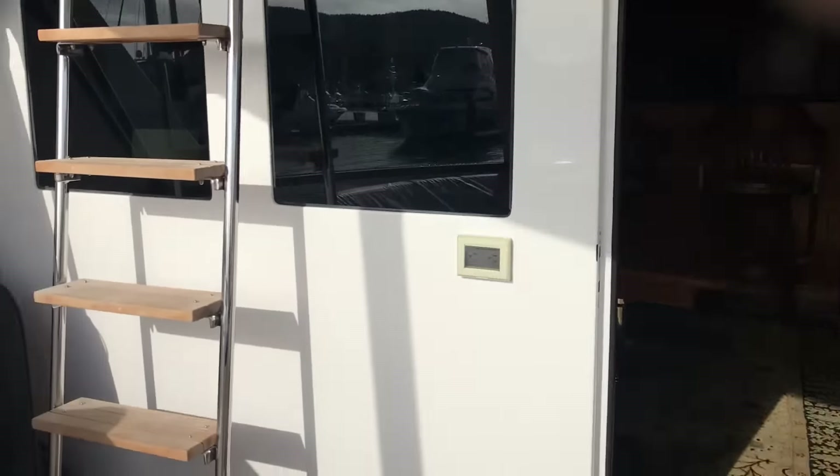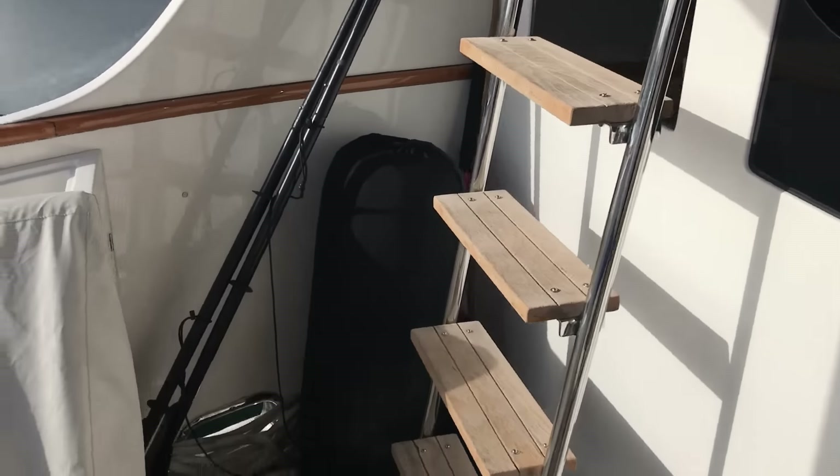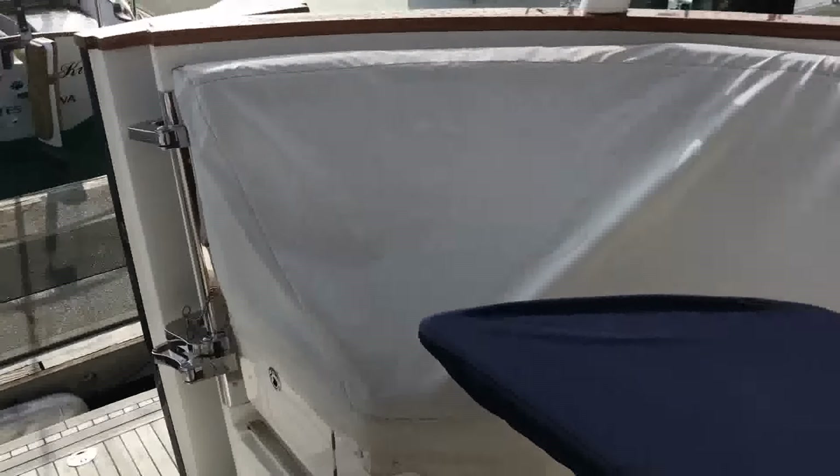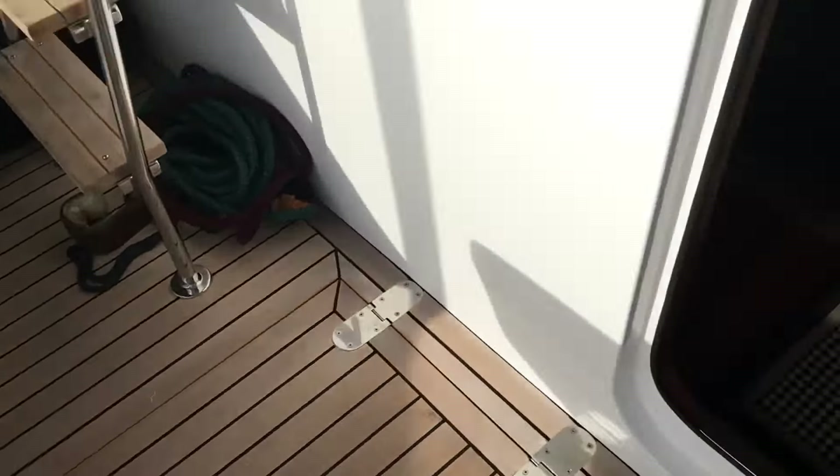Here's the cockpit and a beautiful transom. Gorgeous teak decks. And here we're entering the salon.